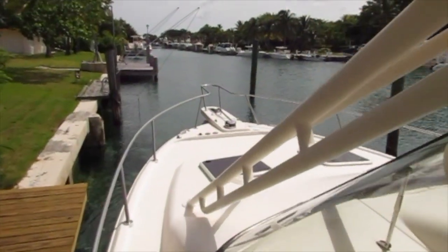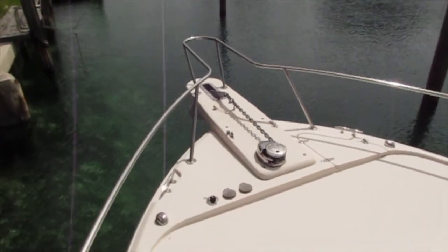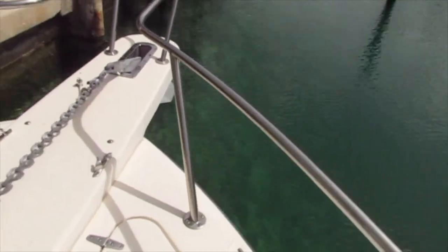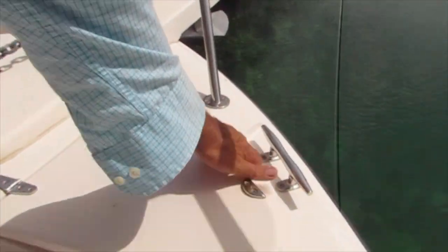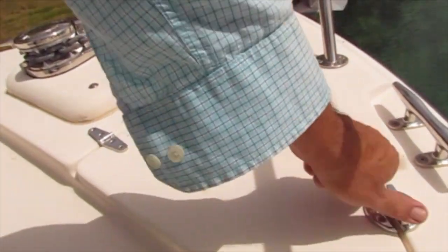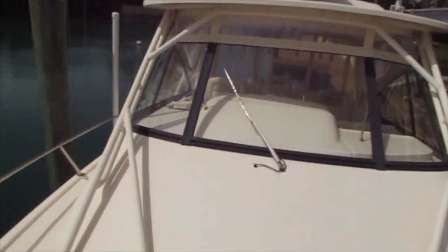Next we'll go up to the bow area where you will see the windlass and the two hatches above the cabin. This boat is equipped with a forward-looking infrared radar camera and also with radar, and it has the latest Raymarine electronics package.